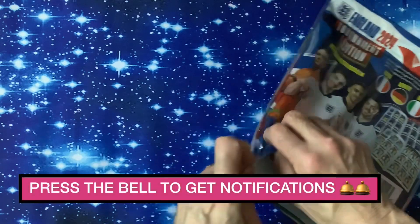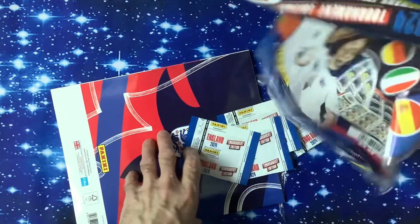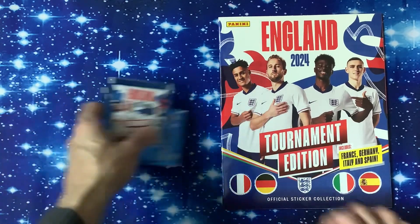Don't forget to press the little bell to get the videos on whatever media you're watching on. We review as many sticker sets as we can on this channel, plus quite a few of the trading card sets as well. So let's have a look.